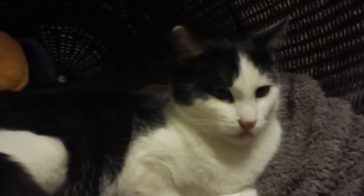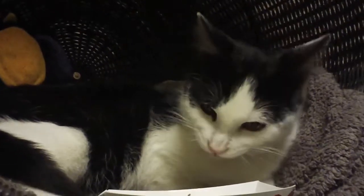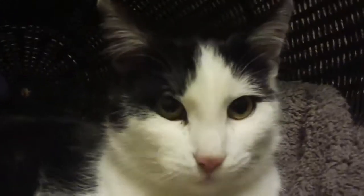Say hello to this sweet little kitten named Nathan. Nathan is a beautiful tuxedo kitty, black and white, with a pretty pink nose. And I don't know if you can see this on the video, but he has pretty white paws with one little black dot on them. Isn't that cute?